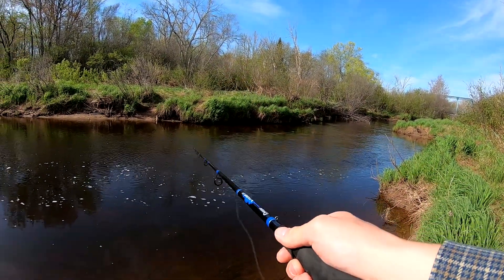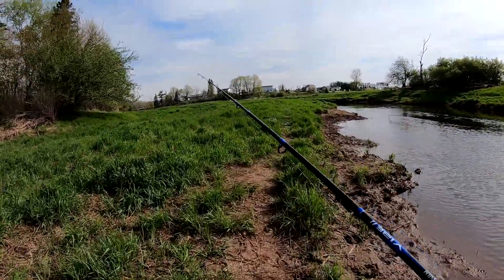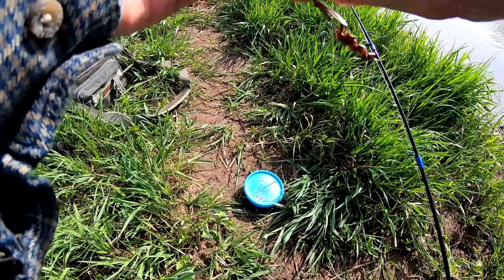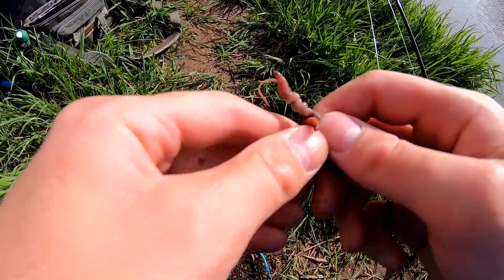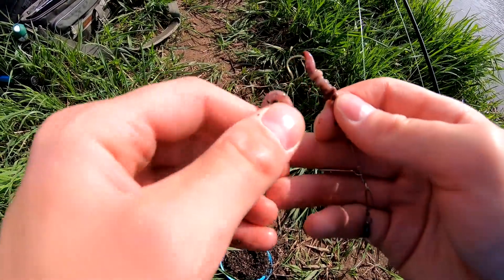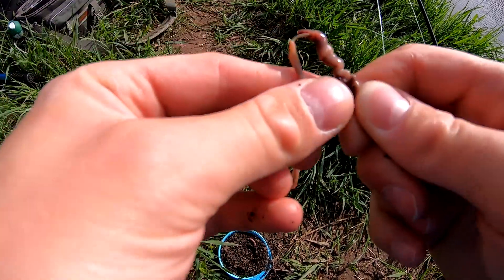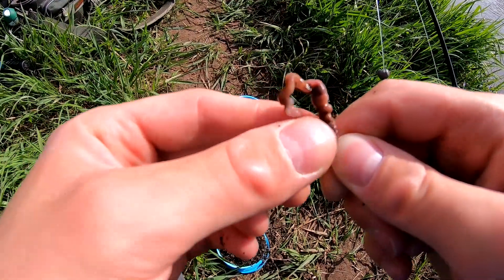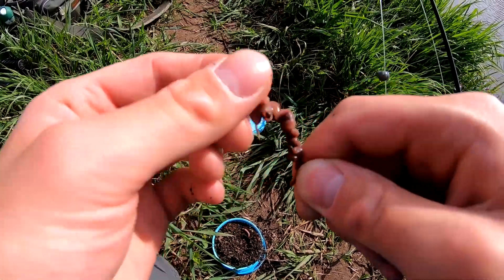They're probably waiting for a bait fish. I need more worm on it — I don't like showing the hook when I'm fishing trout. These trout worms, they like to move a lot and they're very small, but they're perfect. I usually like night crawlers better, but it is what it is.